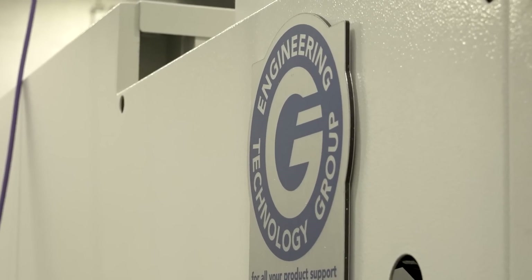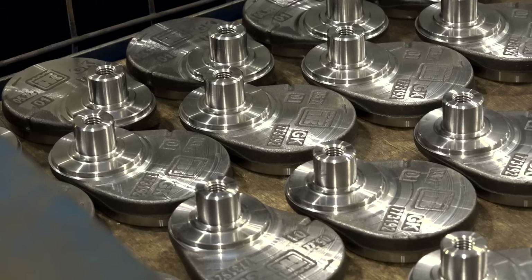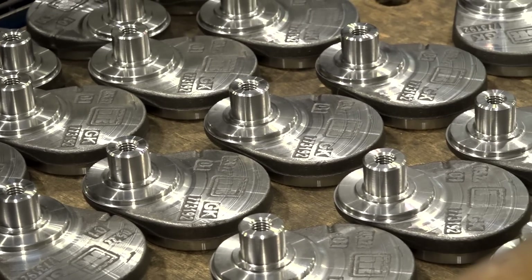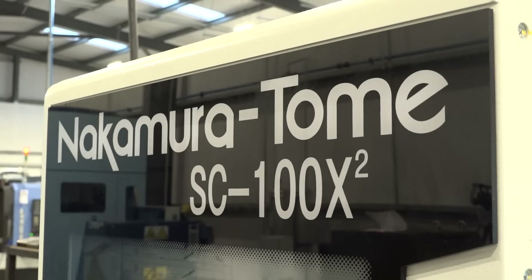We talked about automation with ETG from the start on this, but the strategy at the time was to make sure we got the machine in, landed it, and got the process stable. We know that we have that now because we have six months of manufacturing and the machine is a robust machine. It's given us the repeatability, which was the big thing we wanted from the Nakamura. Obviously it's a key component to success within automation, so it's very much part of the next steps for us.